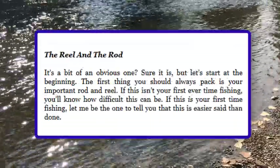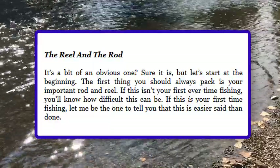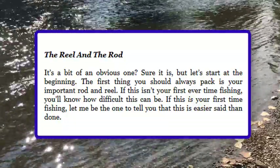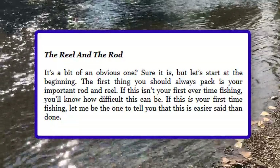The Reel and the Rod. It's a bit of an obvious one — sure it is — but let's start at the beginning. The first thing you should always pack is your rod and reel. If this isn't your first ever time fishing, you'll know how difficult this can be. If this is your first time fishing, let me be the one to tell you that this is easier said than done.